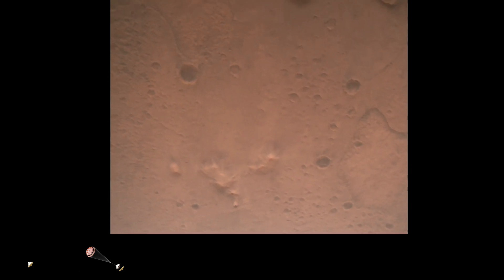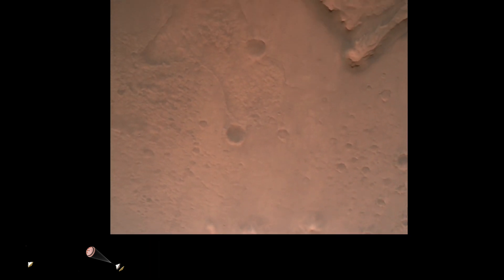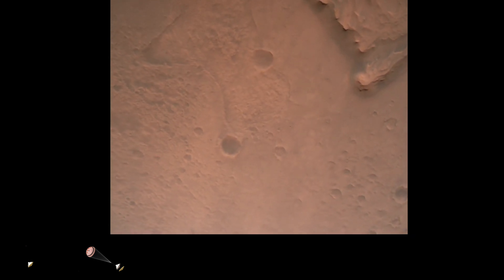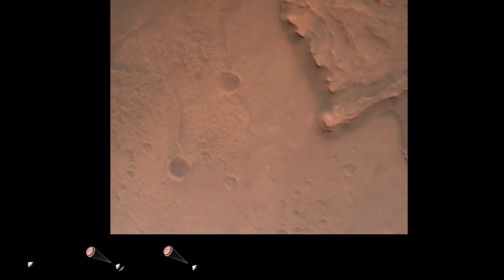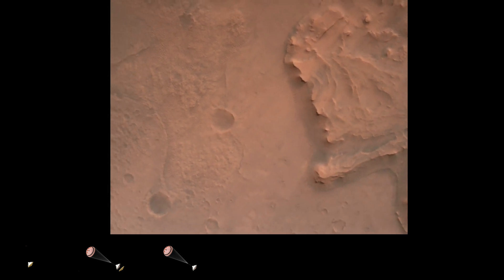Nav filter converged. Velocity solution: 3.3 meters per second. Altitude: 7.4 kilometers. Nav has radar lock on the ground. Current velocity is about 100 meters per second, 6.6 kilometers above the surface.